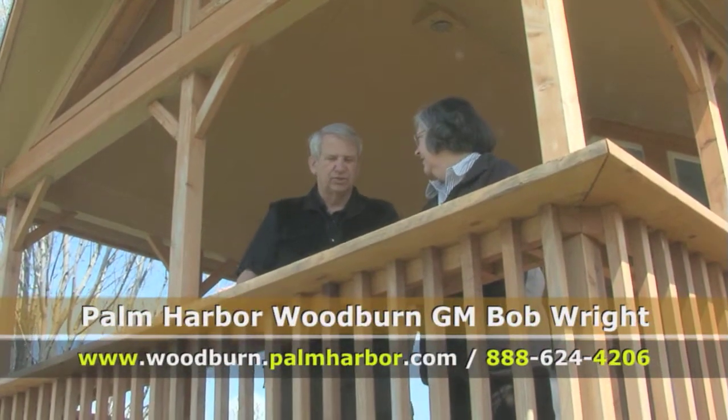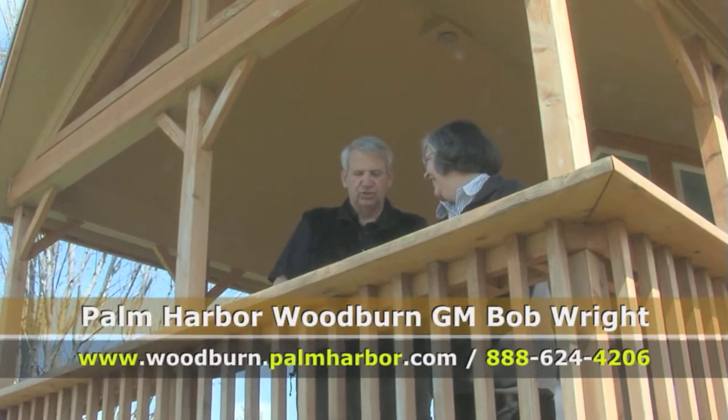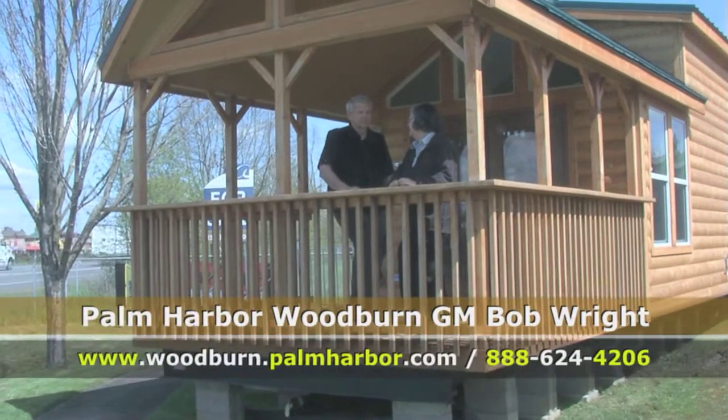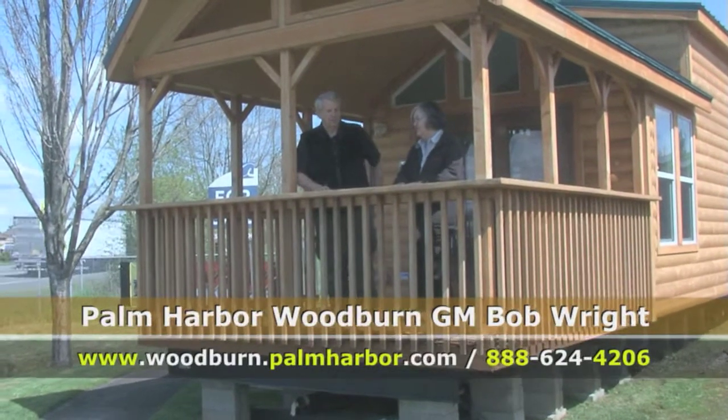People want to be in for the summertime and take advantage of living at the coast. Call today at the number on the screen, or contact us on the webpage. Call us today and we'll get your information out right away.